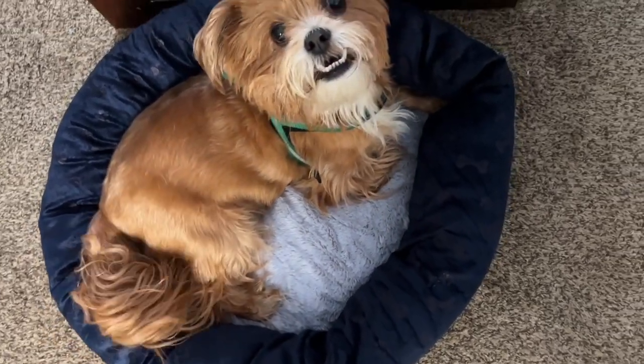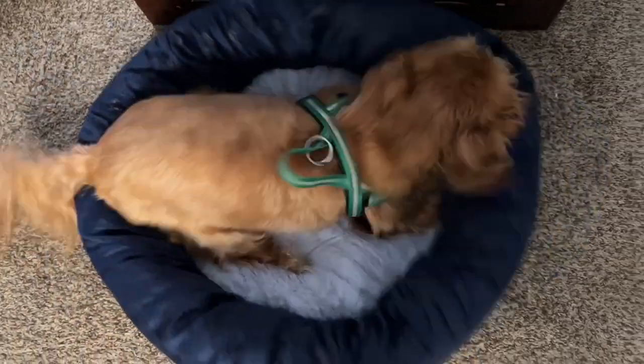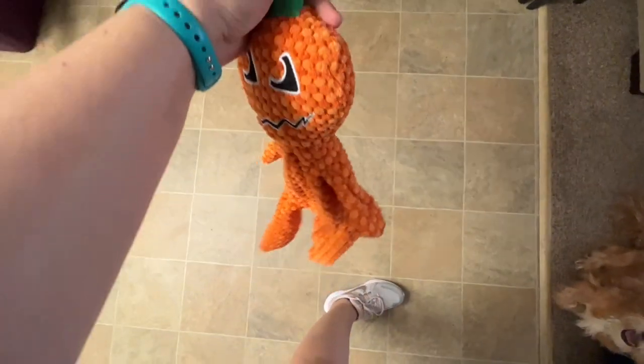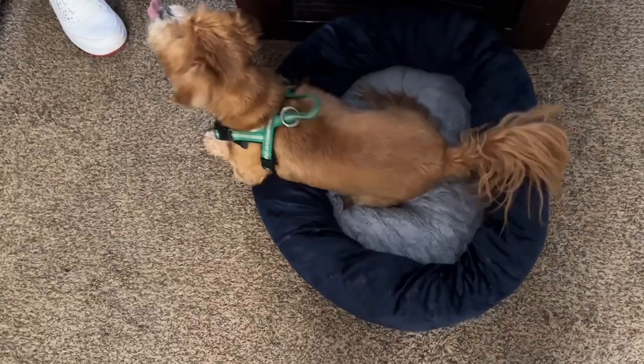You want a toy? I got you something to play with. What is this guy? Popcorn pumpkin — toy for dogs. He's like hanging out of it!